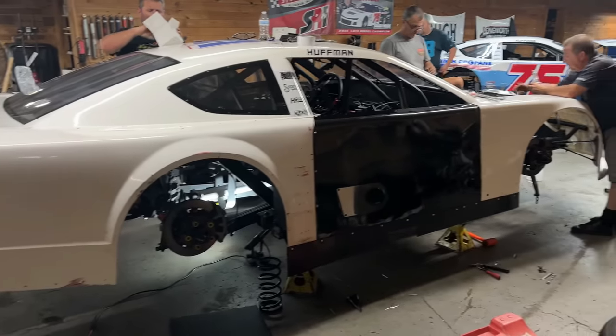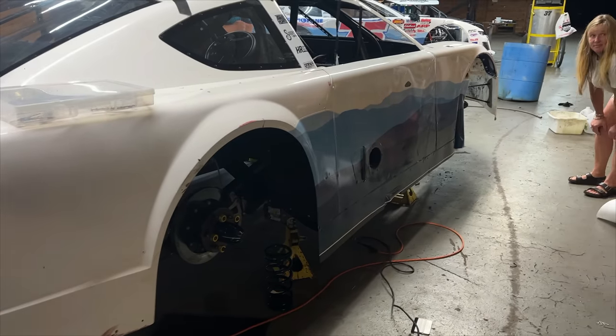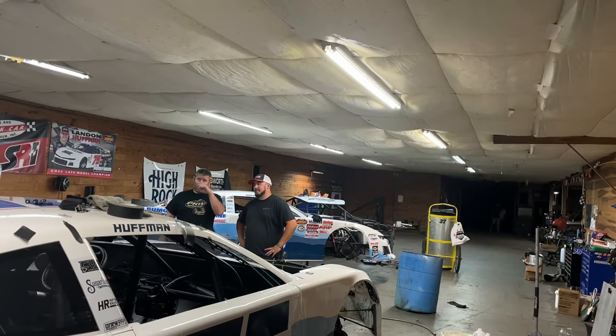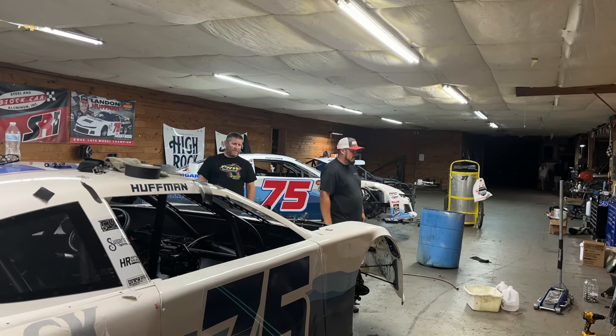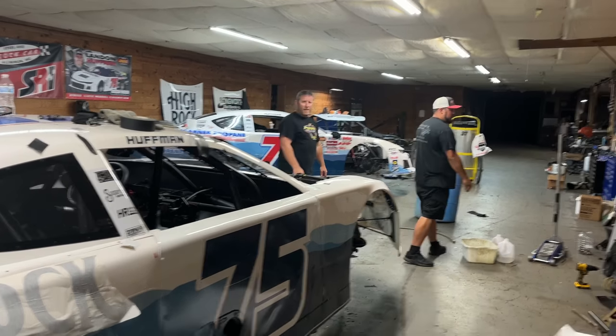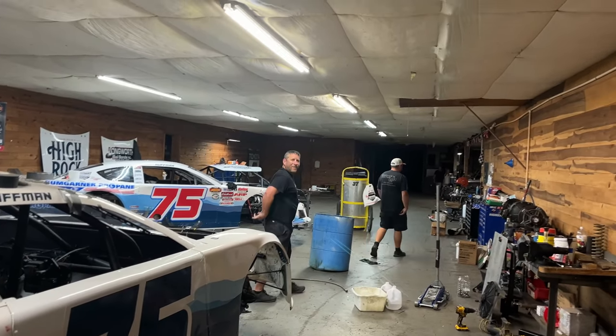So we're getting there, getting our decals on here. Thank you for the help fellas. Very long day and night. And a very exciting anniversary dinner with y'all. Hey, take that pizza home and give it to your wife.